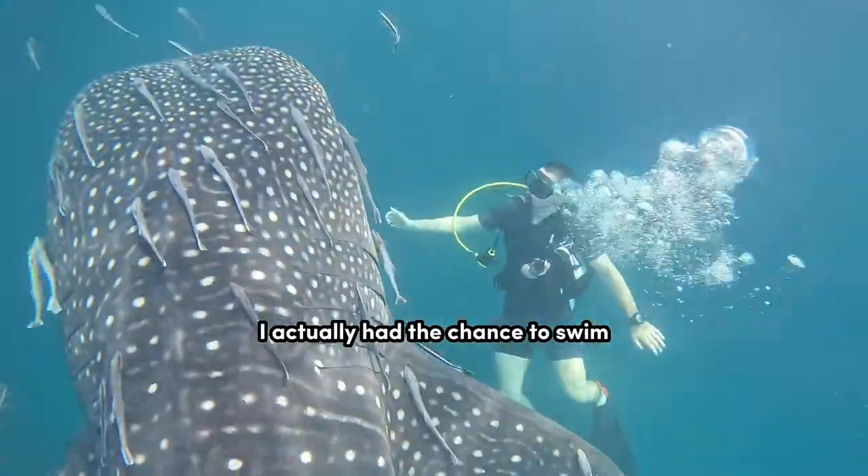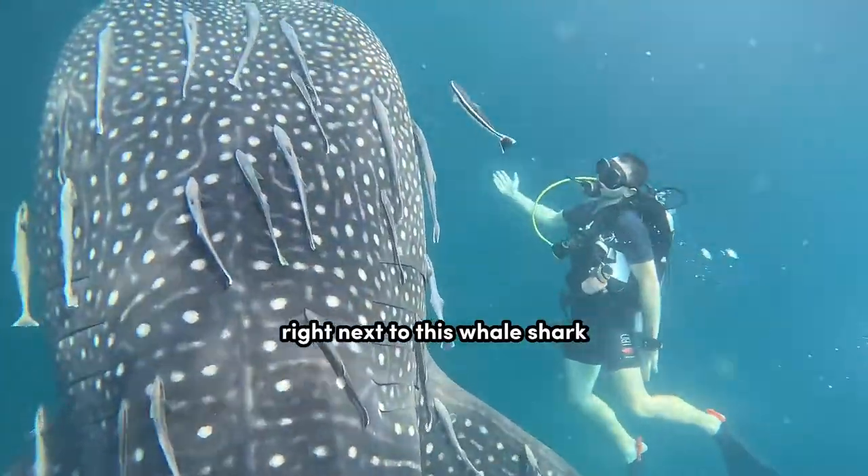Trust me, on my second dive ever, I actually had the chance to swim right next to a whale shark. Very cool.